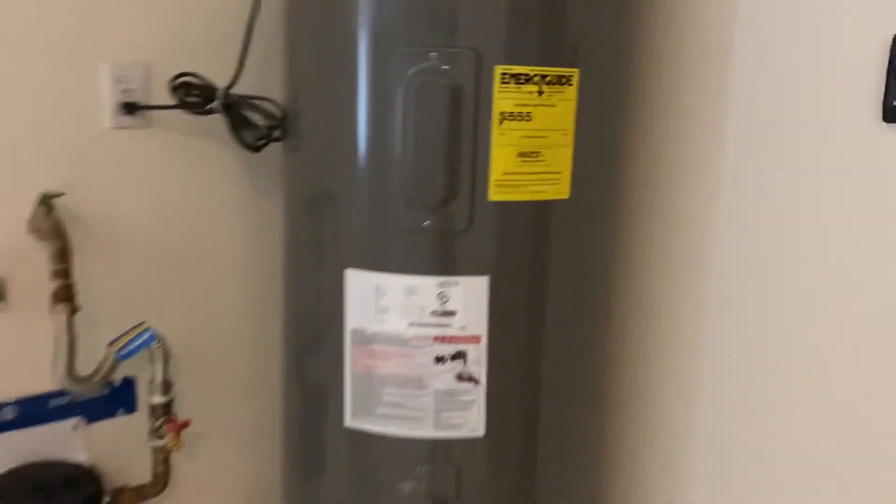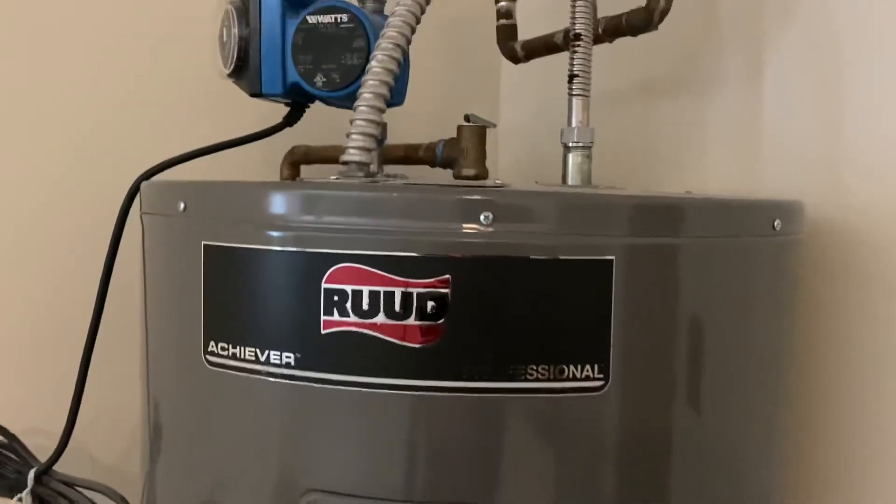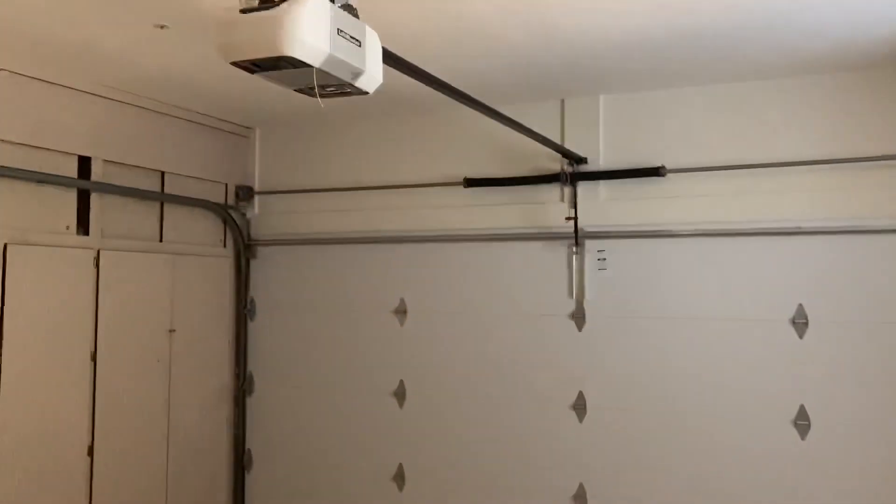Doesn't look like it's gas, though. I think there's gas here. Okay, there you have it. Thank you.